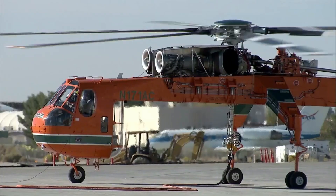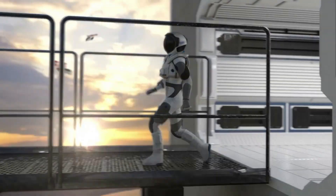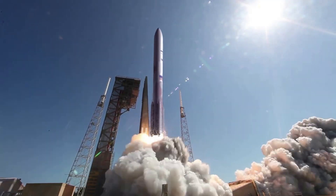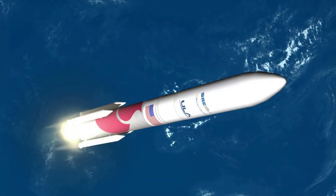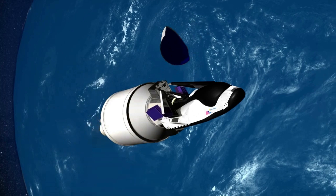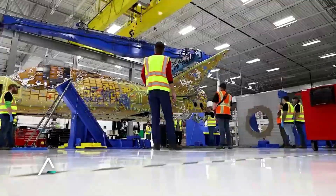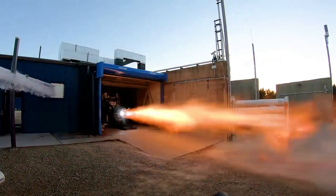Sierra Space is staying busy with continued work on its Dream Chaser spaceplane. This next-generation spacecraft is hoping to become a main mode of transportation for crew and cargo into low Earth orbit. Currently, the spacecraft is still targeting the third quarter of 2023 for its maiden launch on top of United Launch Alliance's Vulcan Centaur. In the last couple of days, Sierra Space has released more information about the spacecraft and its propulsion system in particular.